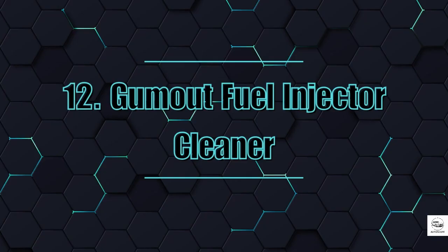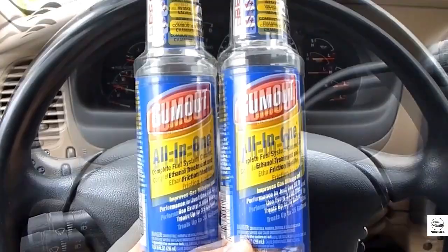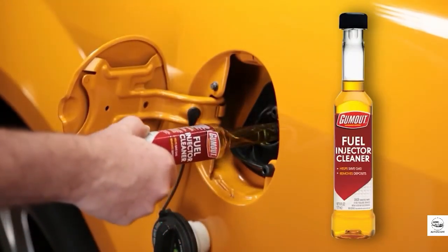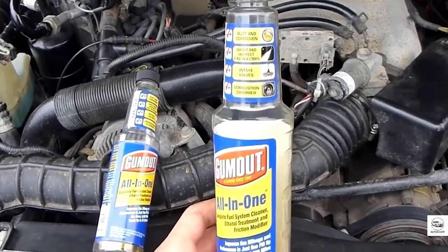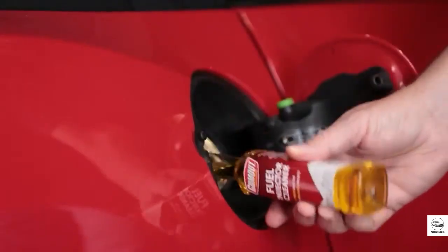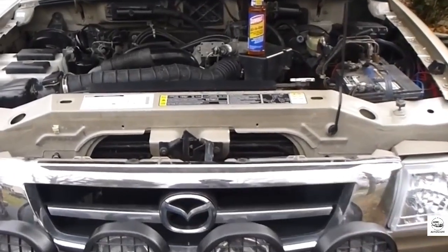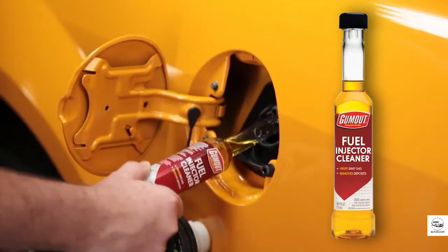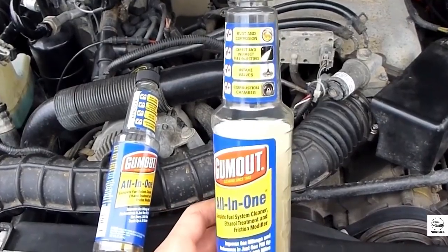12. Gumout Fuel Injector Cleaner. Gumout may not have the flashiest name, but it punches above its weight. It uses PEA, just like premium cleaners, and costs only $5 a bottle. It's safe for modern engines and effective at cleaning injectors and valves. For best results, use it every few thousand miles, especially if your car is older or you've been filling up with questionable gas. And if you want a stronger punch, they also offer a premium version with a higher dose of PEA.